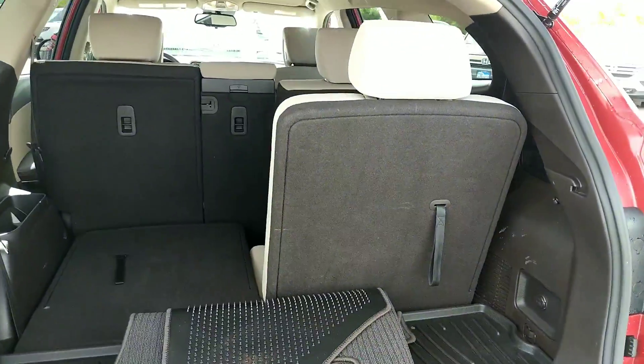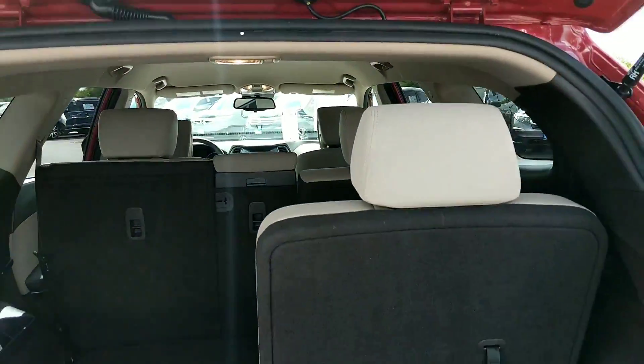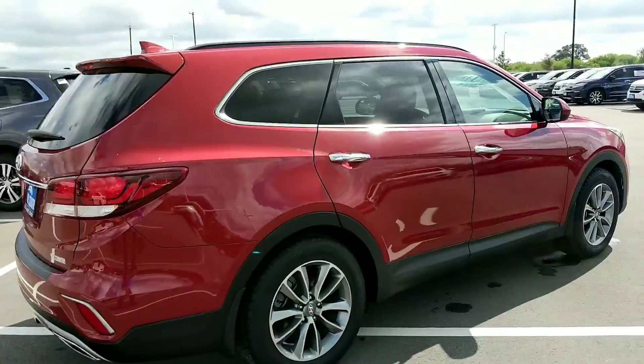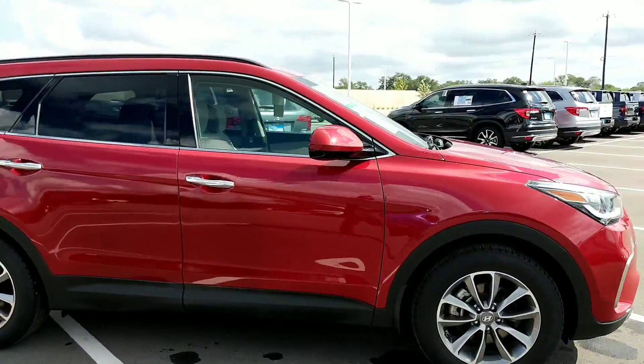This vehicle is known for being very efficient on gas, averaging around 28 miles to the gallon. Catherine, thank you for the inquiry — if you need more information or have any questions, contact me at 210-457-5500, that's the office number.